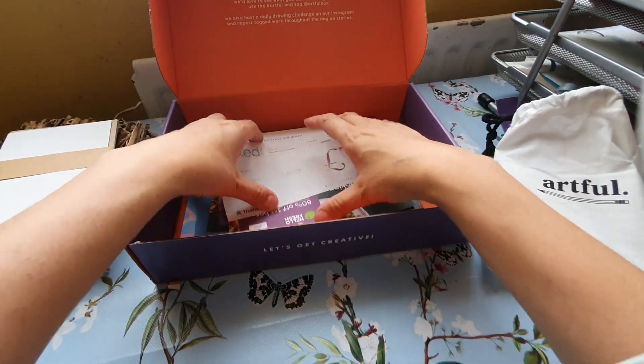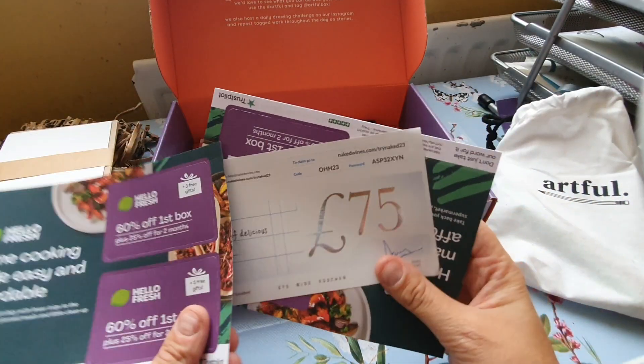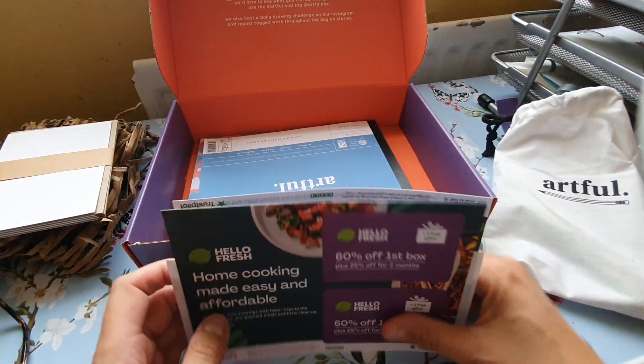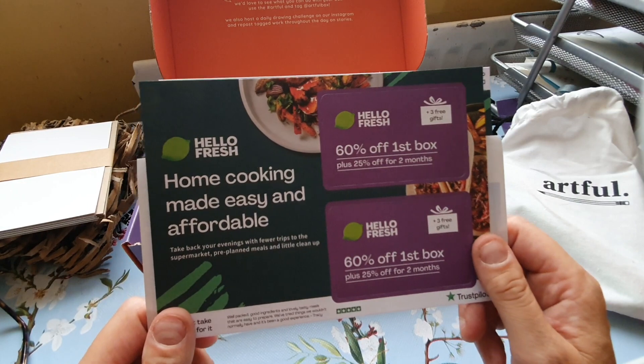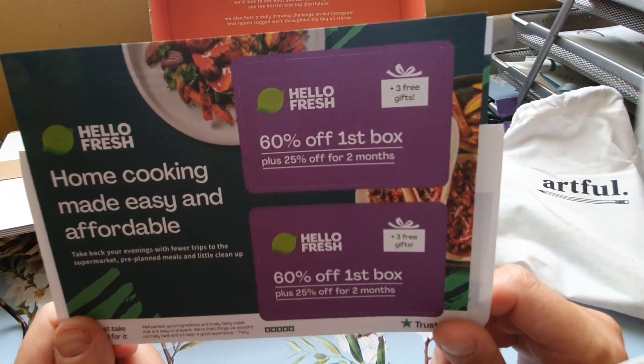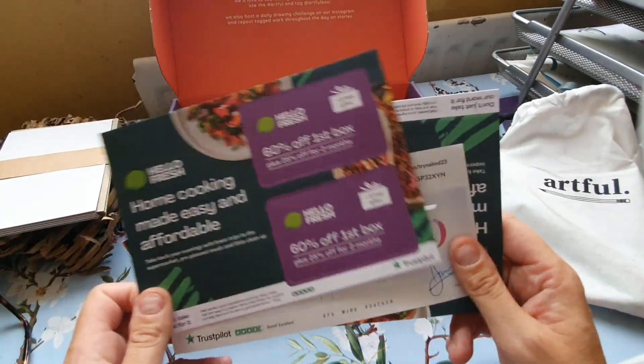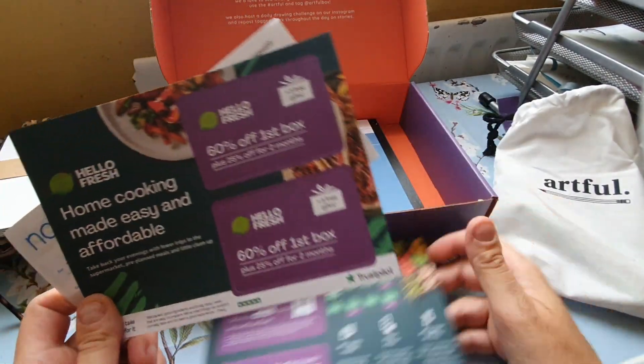Then there are just adverts. There's a HelloFresh one — I've never subscribed to that, I think it's expensive even though it looks cheap with 60% off your first box. I just shop at Aldi.